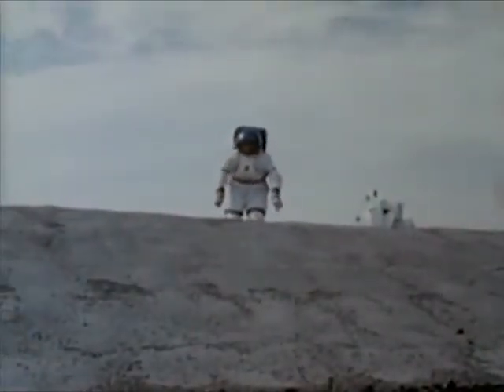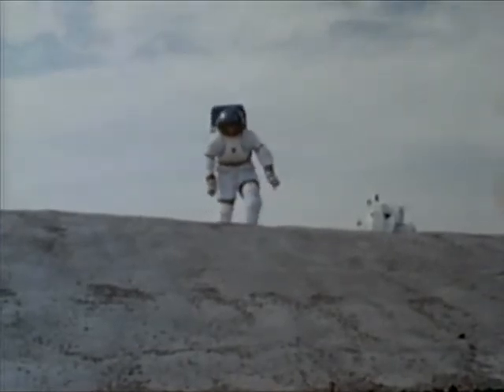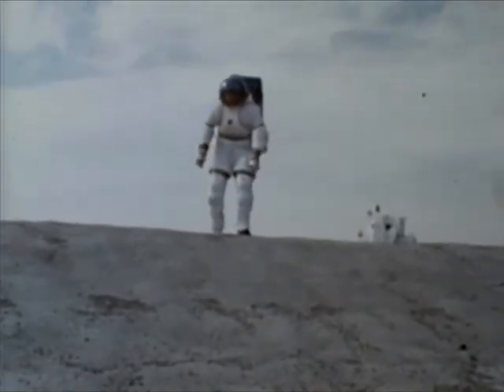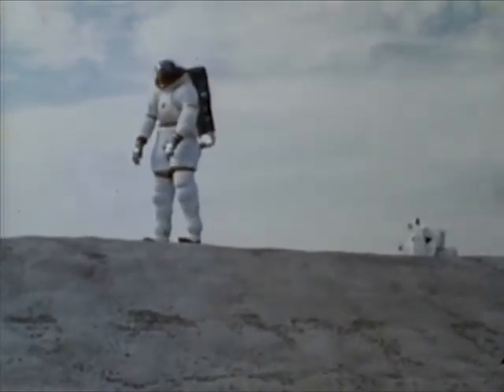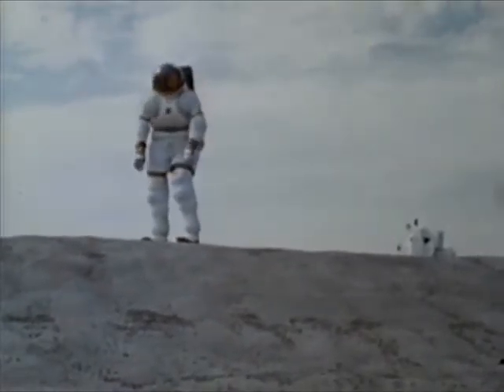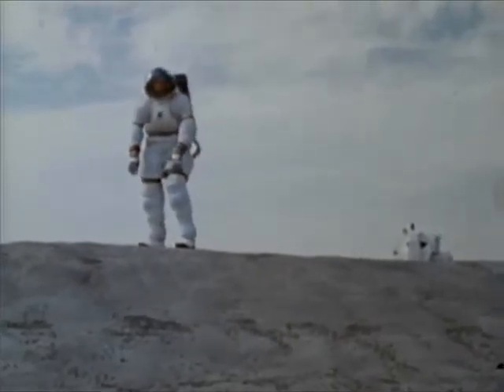The extravehicular mobility unit is being developed for preliminary lunar surface investigations. Other systems, such as this hard suit of metal and fiberglass, are being evaluated for use in later lunar scientific exploration and possible deep space applications.